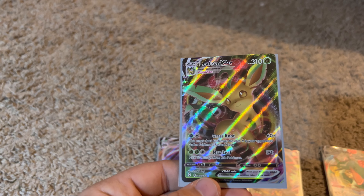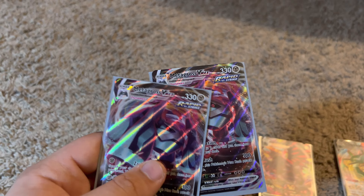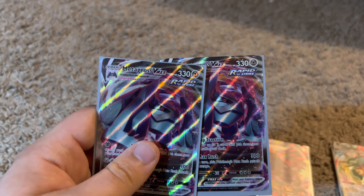Inteleon V-Max — if I'm saying it right — pretty cool, not my favorite, but it's cool I guess. And here we have my Leafeon V-Max, which is one of my favorites. I really like this one — look at the color on it, wow.